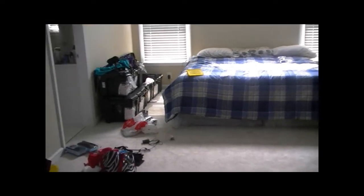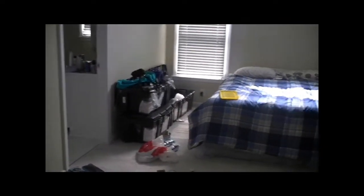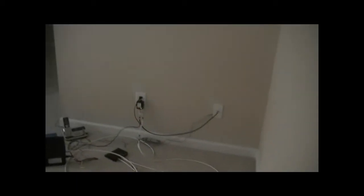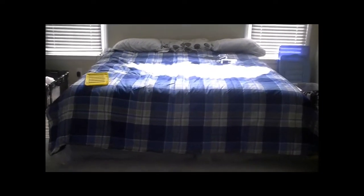Hey YouTube, what's up? It's your girl Miss Neva Diva and I'm here to give you a quick room tour of my room. I recently purchased a home and this is my room. As you can see it's a wreck. Here's how you walk into my room — there's my king size bed to the right and the sitting room, and as you can see it's a mess right now.